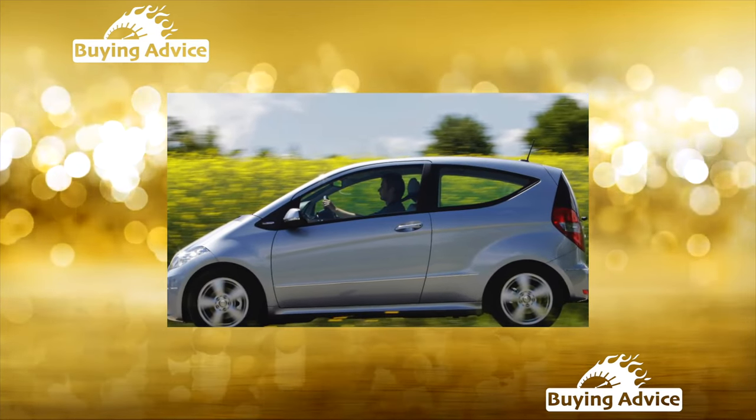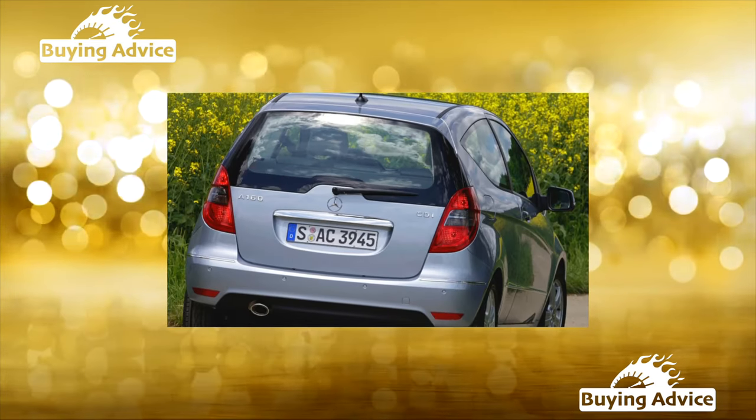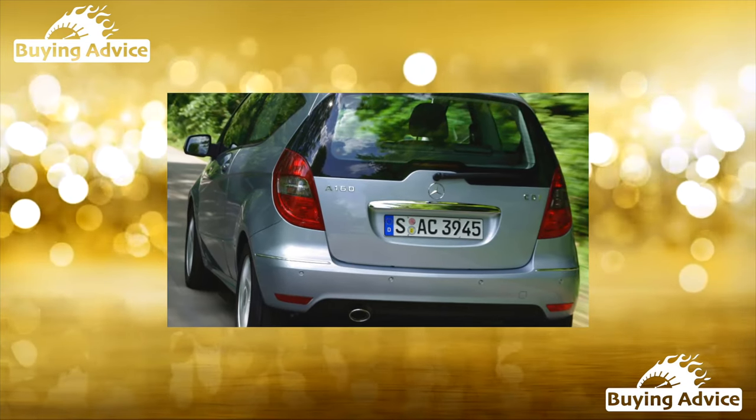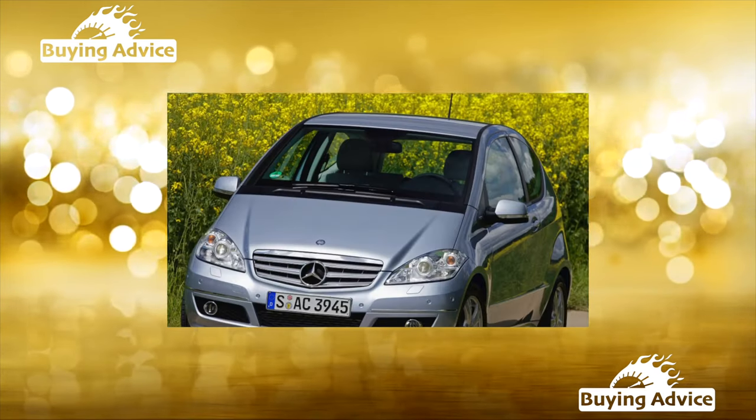For example, if you fold the rear seats, the trunk volume will be an impressive 1,995 liters. As for equipment, the little Mercedes is trying to keep up with its older brothers. The used A-Class will be in one of three trim levels traditional for the brand: Classic, Elegance, and Avant-Garde.